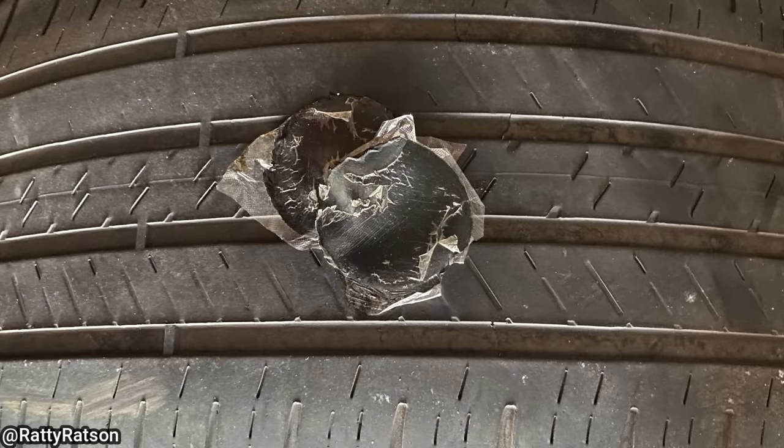This customer had a nail in their tire and decided to fix it themselves. The customer came in for a tire repair — yeah, I don't think that's going to work.